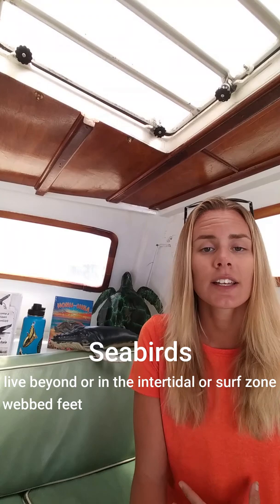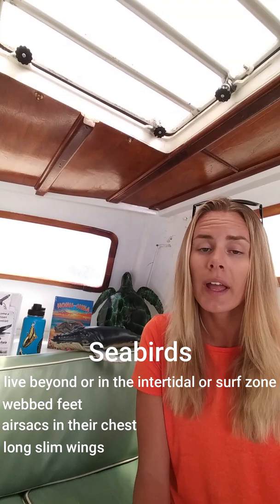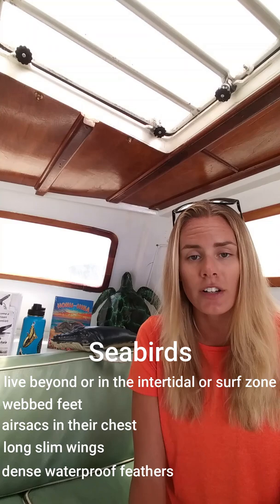What qualifies as a seabird? Seabirds are birds that live beyond the intertidal or surf zone, and they have a variety of specialized adaptations for life at sea — such as webbed feet for swimming, air sacs in their chest to protect their organs when diving, long slim wings for catching drafts in the open ocean, dense waterproof feathers, and also specialized glands to expel saltwater.